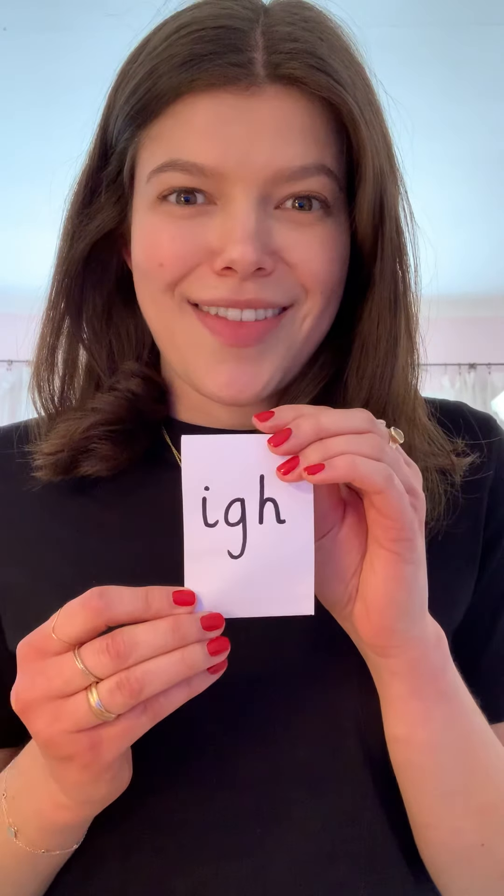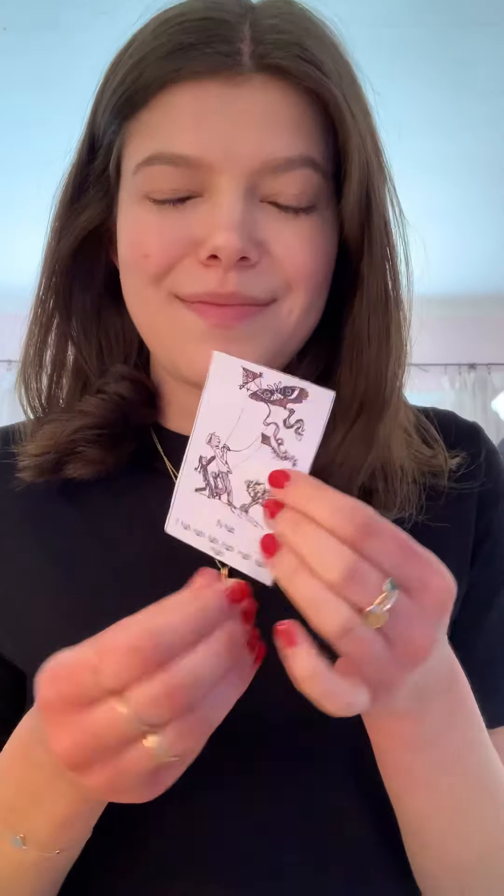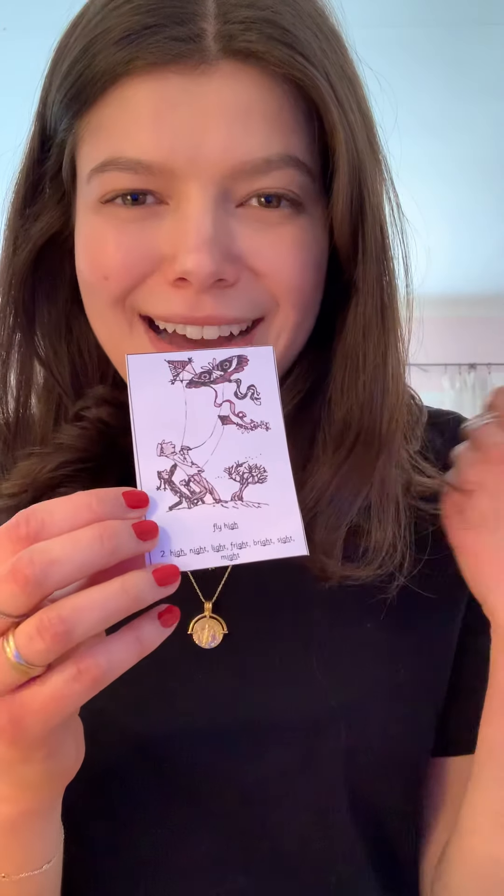Our next new one: 'i, i.' And on the back, flying a kite - so we say 'fly high, fly high.' Fantastic - put that one in our pack.